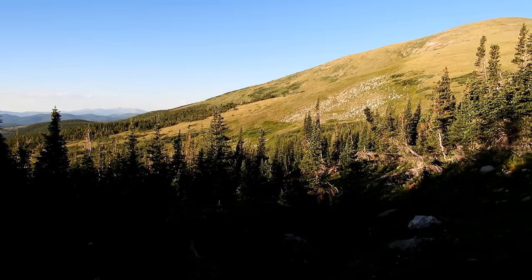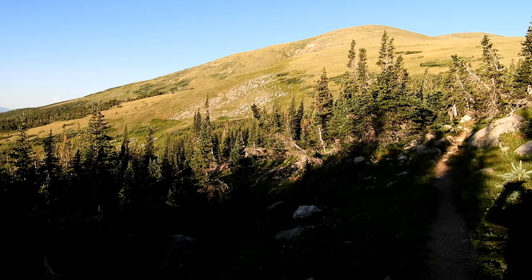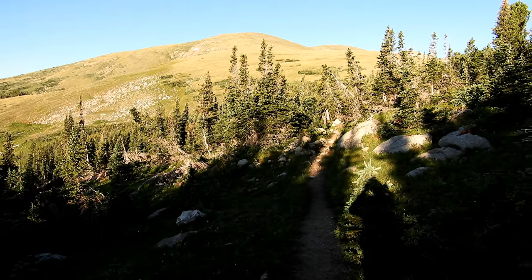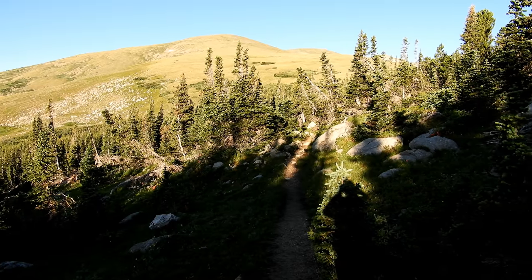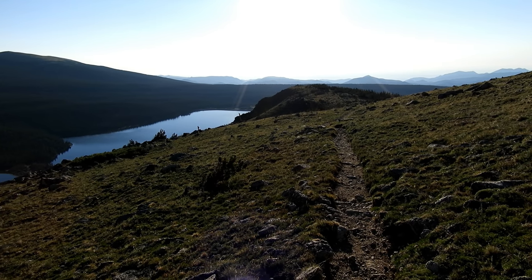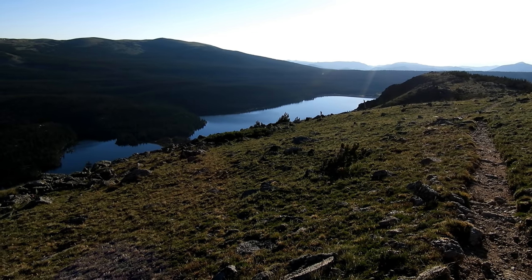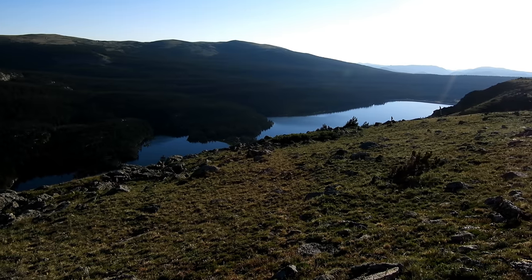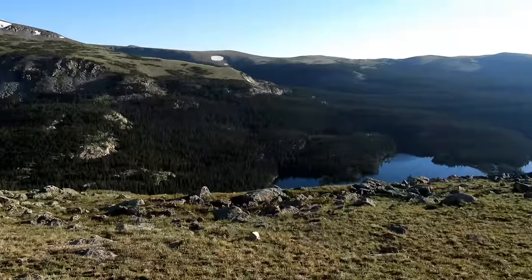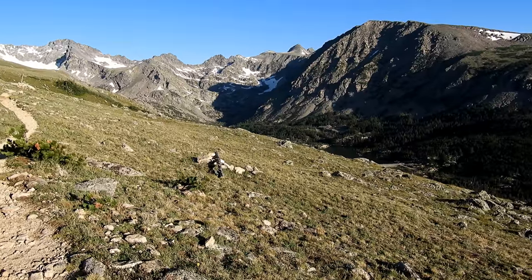Just over an hour into the hike and I'm just over two miles. I'm finally breaking through the trees. This is going to be a beautiful day. It's going to be exposed as far as the sun goes. Looking back in the direction I've come from — it's a little breezy up here. That's the Boulder watershed area, all of this. These are spectacular views.